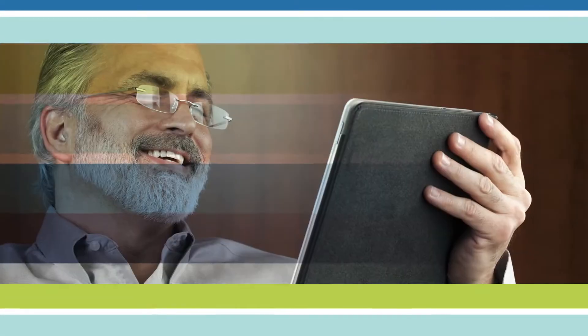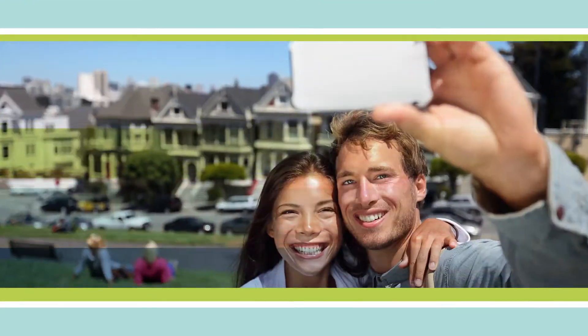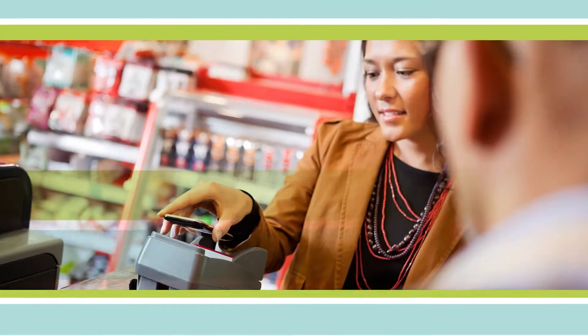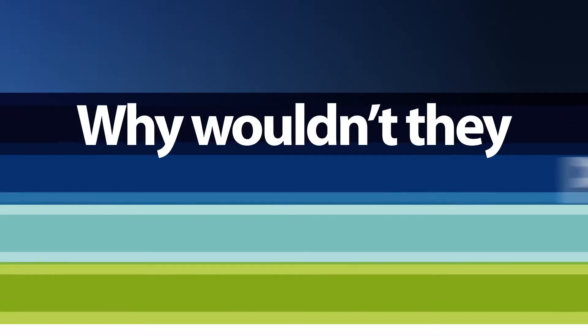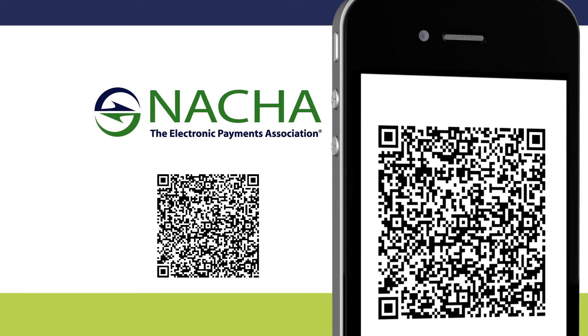Instant, easy, and everywhere — that is the speed of life in a mobile world. Customers today talk, text, play, and pay at the speed of life. So why wouldn't they pay bills the same way?